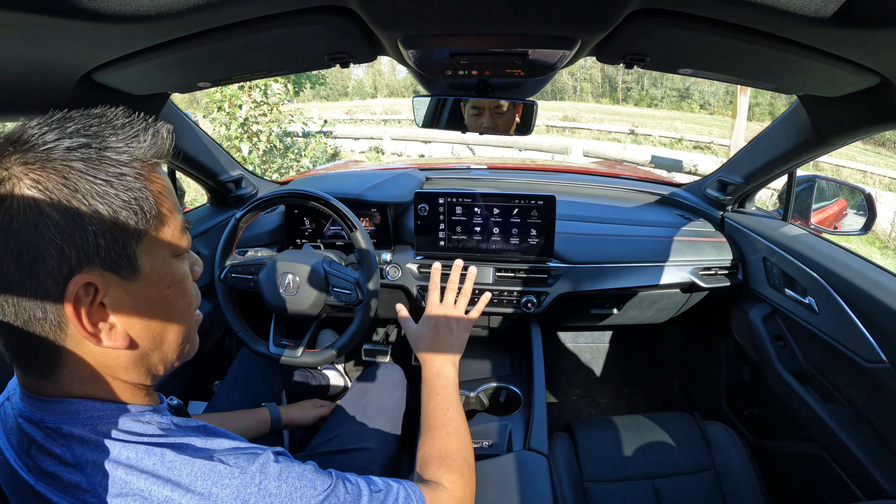One thing I really have to point out is where they put the drive mode button — it is possibly the worst place I've ever seen a drive mode button. It's right below on the left side, right by the parking brake, auto hold, and lane keep assist button. It's way down there and you literally have to take your eyes off the road to press it. I would actually rather it be in a menu on the screen than down there.